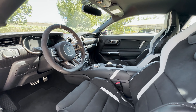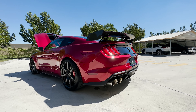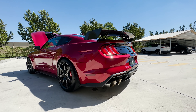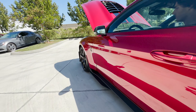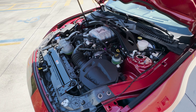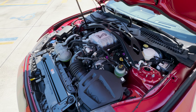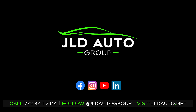As always with our vehicle previews, we'll get a startup clip of this one and a look underneath the hood at the engine bay. We'll see you next time.